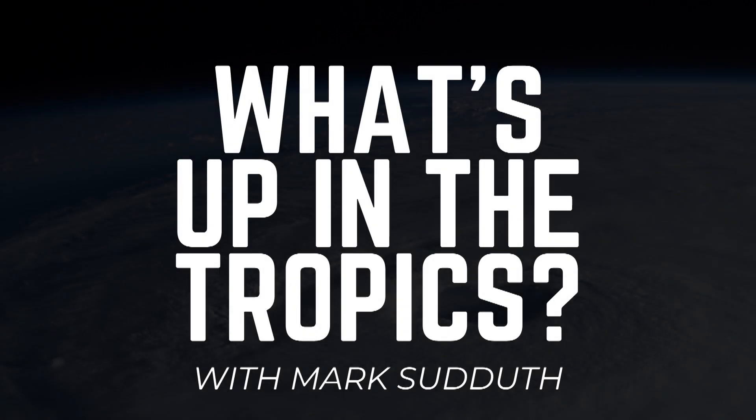Good morning. I am Mark Sudduth and here's What's Up in the Tropics. It is Thursday, the 8th of September, 2022.